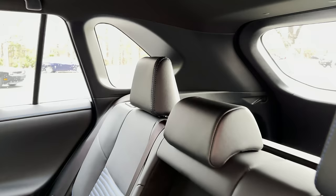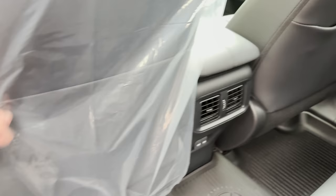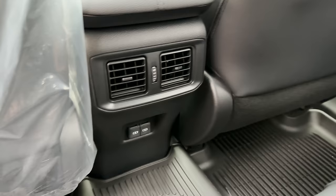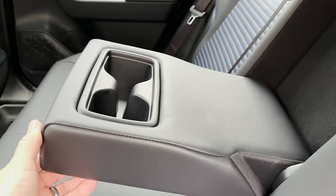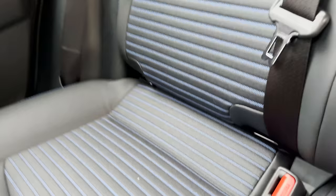We've got a seat pocket here for the back, USB-C ports down here — very cool. Rear air vents and a nice wide armrest surface. And then latches for child safety seats down there.